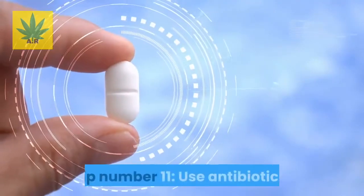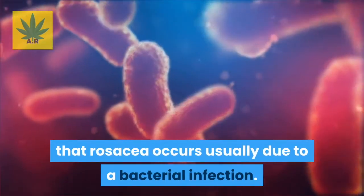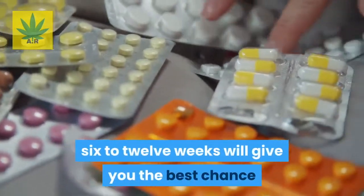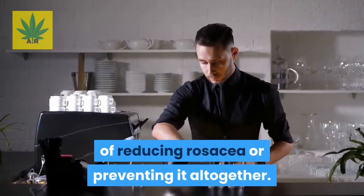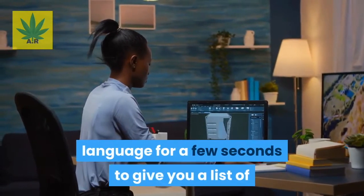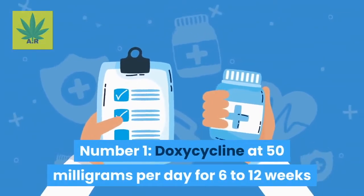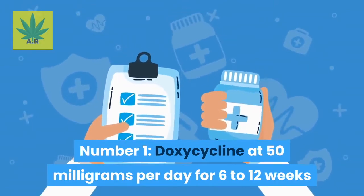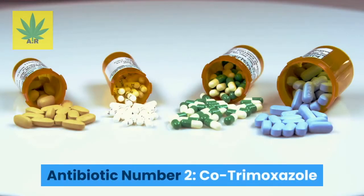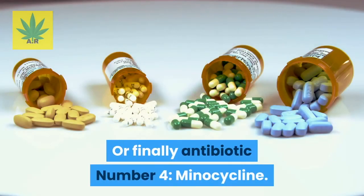Tip number eleven: use antibiotics. Rosacea often occurs due to a bacterial infection, which is why using antibiotics for 6 to 12 weeks will give you the best chance of reducing or preventing it. The antibiotics we recommend are: number one, doxycycline at 50mg per day for 6 to 12 weeks. If doxycycline doesn't work, consider antibiotic number two, cotrimoxazole; number three, metronidazole; or number four, minocycline.